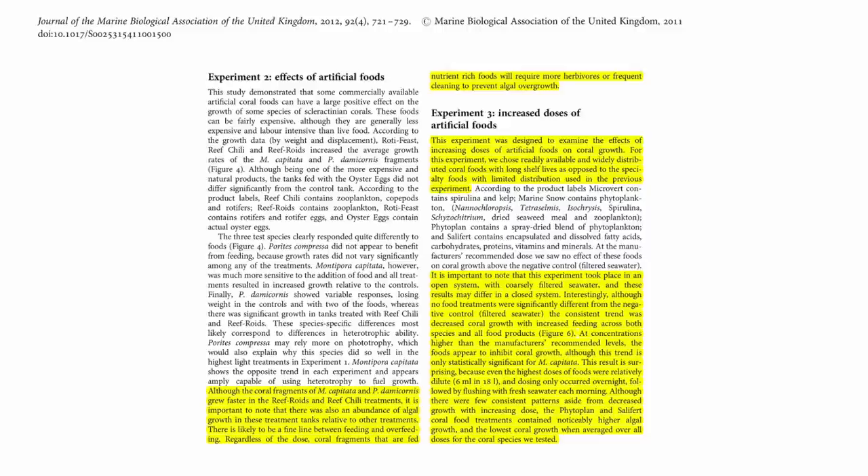The authors noted that although coral fragments grew faster with Reef Roids and Reef Chili treatment, there was an abundance of algae growth in those treatment tanks relative to other treatments. There is likely a fine line between feeding and overfeeding — coral fragments fed nutrient-rich foods will require more herbivores or more frequent cleaning. So this enhanced growth comes at a cost of promoting algae growth in your aquarium.